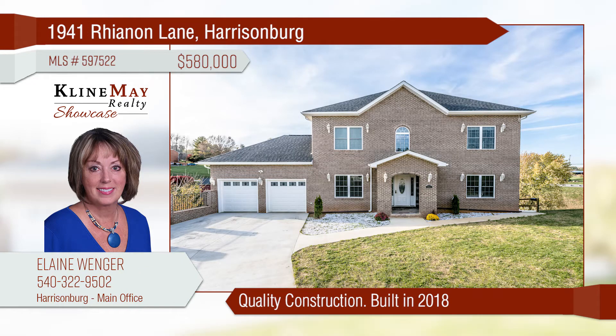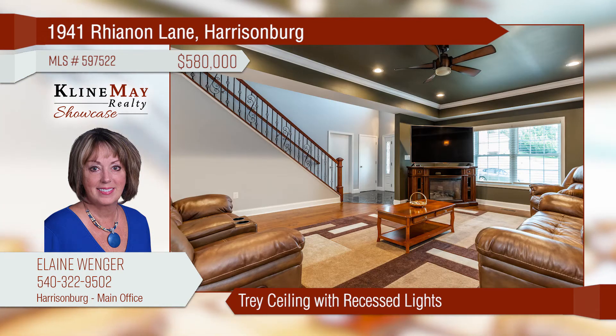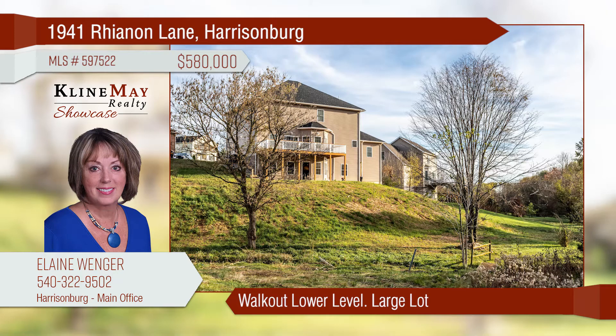This spacious home was built with quality in mind. The kitchen boasts custom cabinets, marble counters, and stainless steel appliances. The comfortable living room features a tray ceiling and recessed lighting. The lower level of the home walks out into the large rear yard.